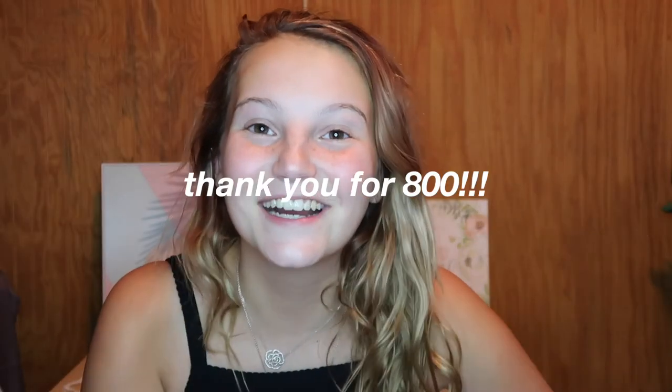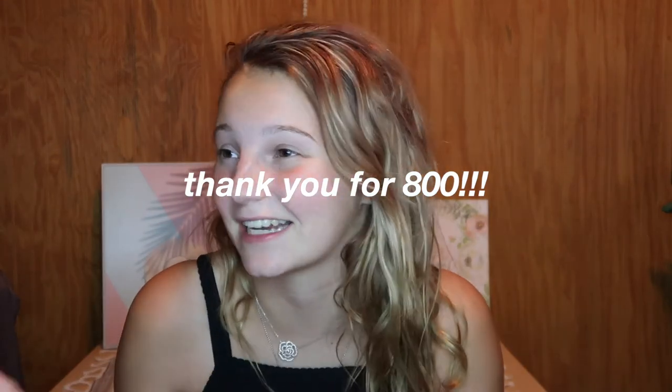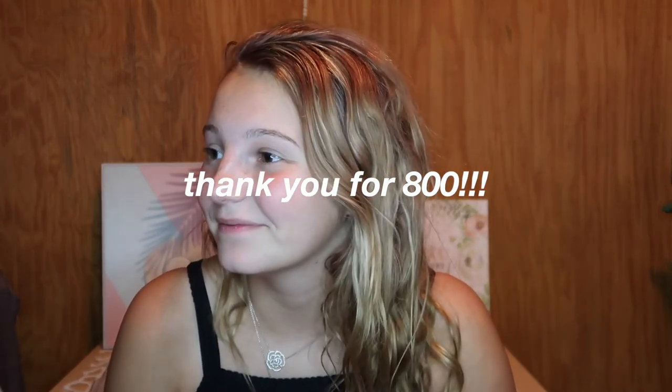Also, thank you guys for 800 subscribers — it just blows my mind. I never thought I'd even get to 100. Don't forget to subscribe to my channel for videos every Wednesday and Sunday, and I have some fun collabs coming soon so be sure to subscribe so you can stick around for that. Like this video and give it a comment — I respond to all of my comments unless they're spam. That is it for this video. I hope you guys enjoyed, and I will see you guys in my next video.